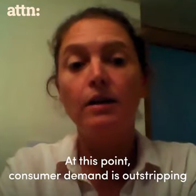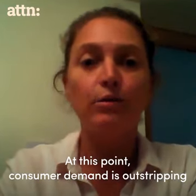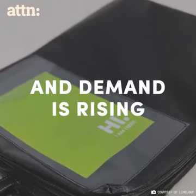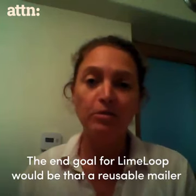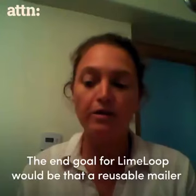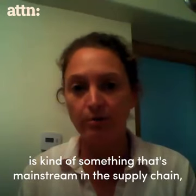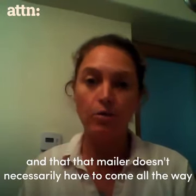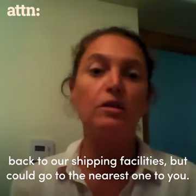At this point, consumer demand is outstripping our availability of the mailers. An end goal for Limeloup would be that a reusable mailer is something that's mainstream in the supply chain, and that mailer doesn't necessarily have to come all the way back to our shipping facilities, but could go to the nearest one to you.